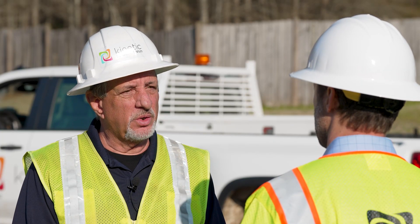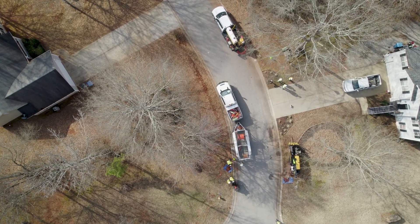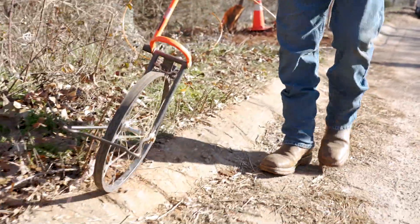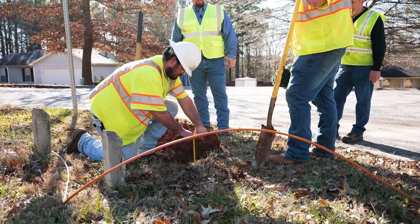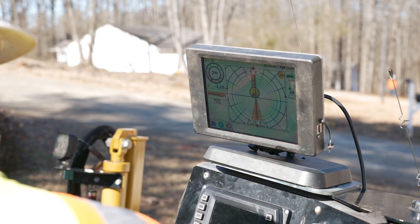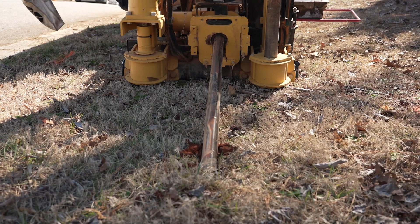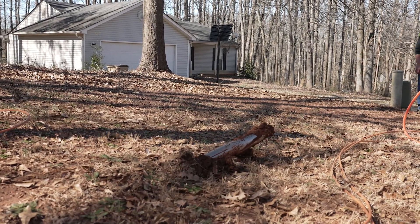So explain how you go into these residential neighborhoods and not damage all the utilities. And how do you get underneath the homeowner's driveways without messing those up? Well, we have to call in to the 811 Locate Center. They send locators out to locate all the utilities — power, water, gas, cable TV, whatever's in the neighborhood. Then where we've got concrete driveways, we use what's called a directional boring machine to bore under the driveway and pop right back up.